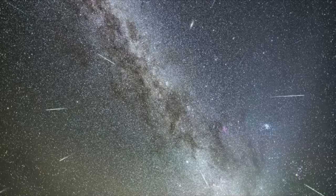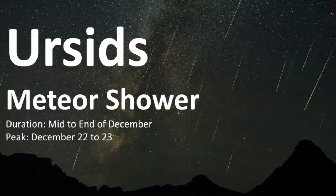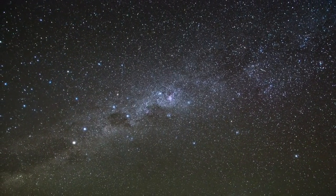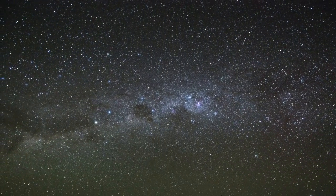I hope this video was helpful for you to learn about the Ursids — why we see them, when we can see them, and that at its peak you can see up to 10 meteors per hour. You may need to bundle up because it may be cold out there. Thank you so much for watching. I hope the weather treats you well and you have clear skies to see the Ursids meteor shower. And as always, keep looking up.